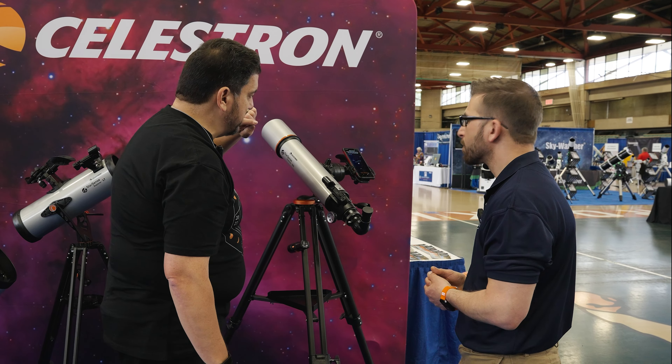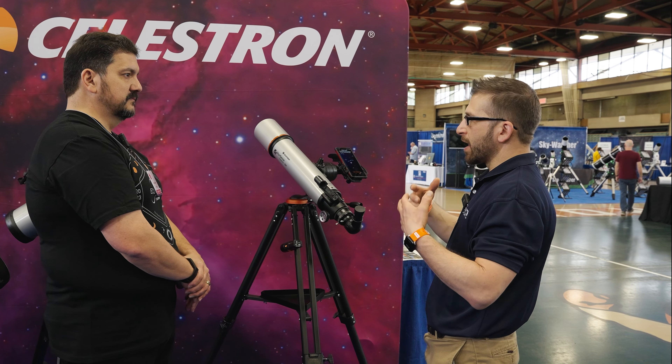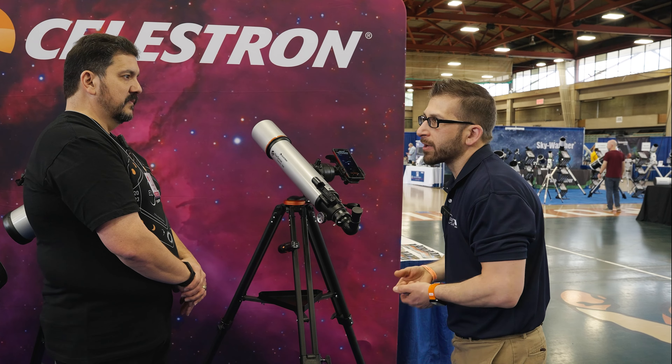You still have a red dot sight if you choose to use it, but it's really not necessary anymore. There are also other features of Sky Safari running in the background that allow you to see and learn more about the night sky, which is something this also includes.